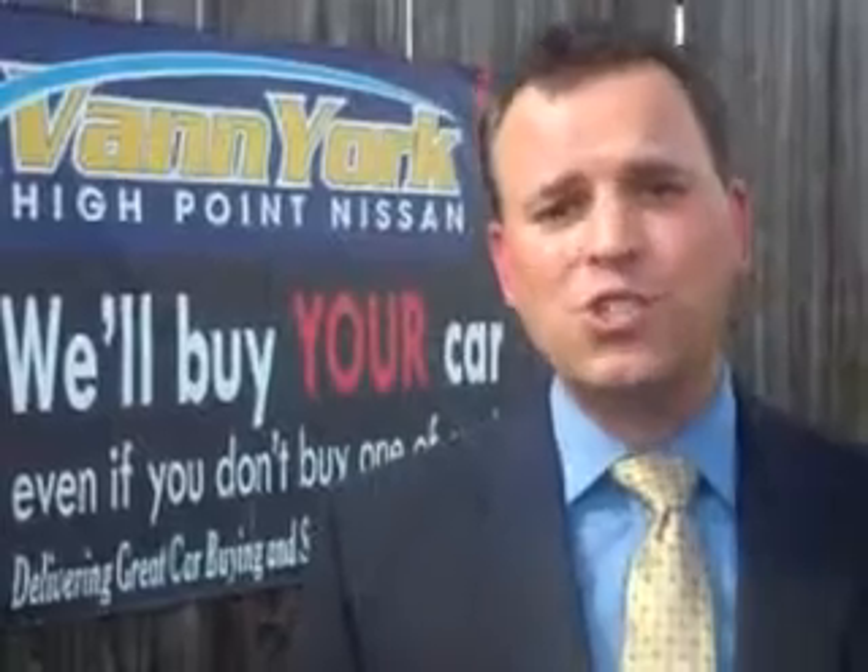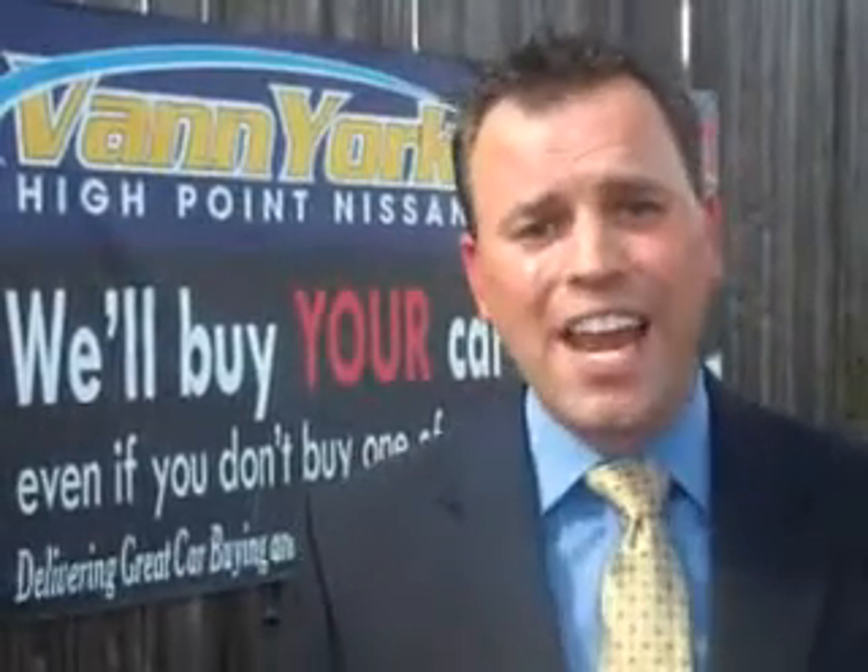We only sell the best used cars, trucks, vans, and SUVs. Check out this black 2010 Toyota Prius 5-door liftback, equipped with a 4-cylinder engine and a continuously variable transmission.